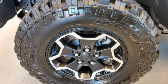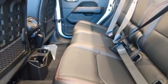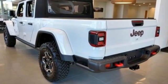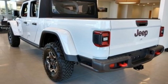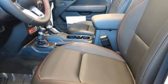Trailer hitch receiver. Integrated navigation system with voice activation. Remote engine start smart device. Front heated leather bucket seats. Front and rear tow hooks. Active front anti-roll bar with driver control. Upfitter switches. And V6 engine.